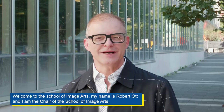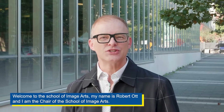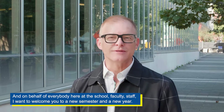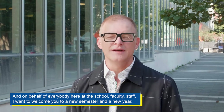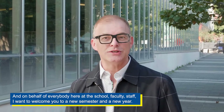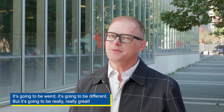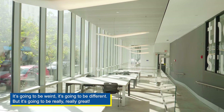Welcome to the School of Image Arts. My name is Robert Ott and I'm the chair of the School of Image Arts. On behalf of everybody here at the school — faculty, staff — I want to welcome you to a new semester and a new year. It's going to be weird, it's going to be different, but it's going to be really, really great.